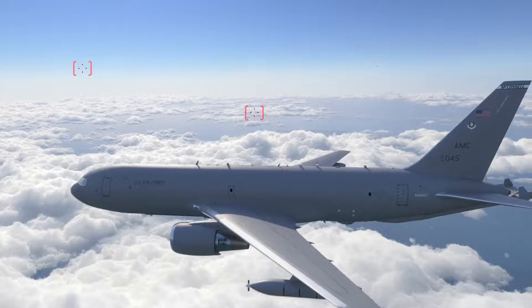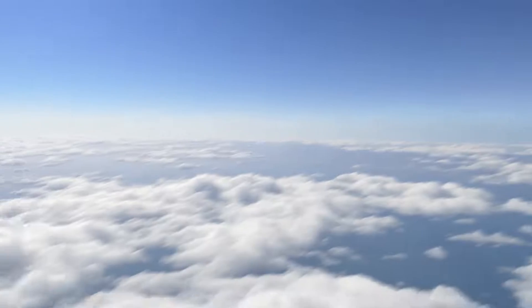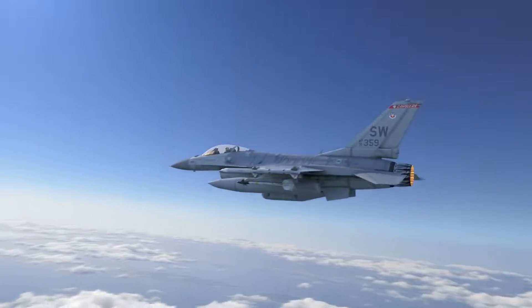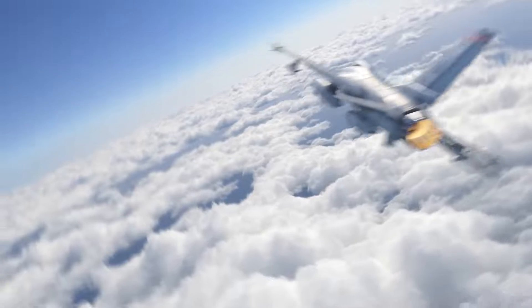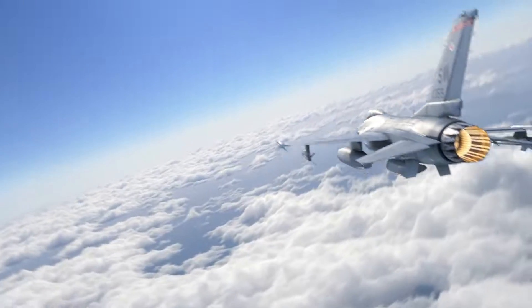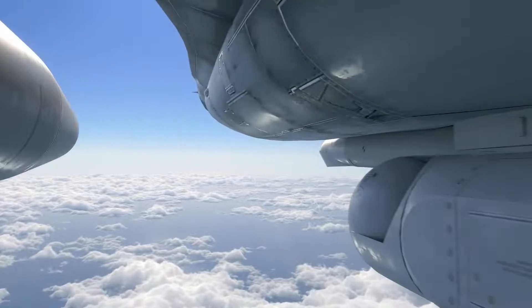Viper 2, Texaco 5-1, airborne missile launch, bullseye 360-20, 42,000. Viper 2, target air launch. Viper 1, targeted surface launch, bullseye 0-9-0-20, high, fast. Viper 2, targeted. Viper 1, engaged surface launch, lazing.